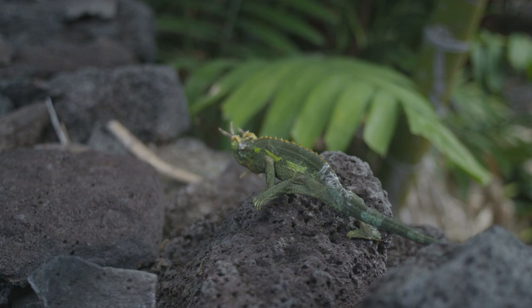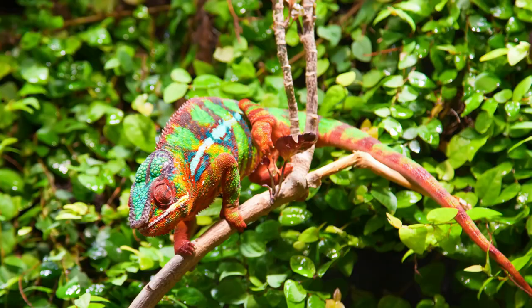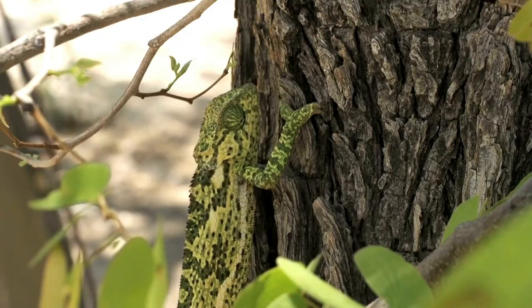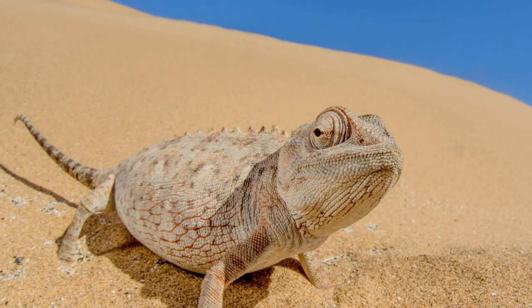Chameleons do not change colors to blend in with the surroundings. Think about it — how would looking like this help you hide? The fact is that chameleons are cold-blooded, and they change colors to regulate temperature.